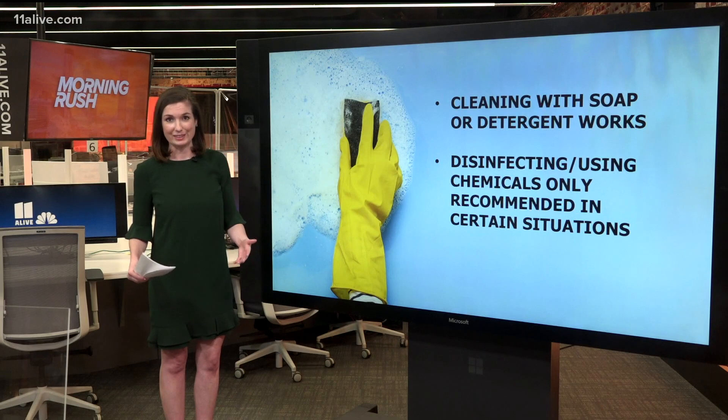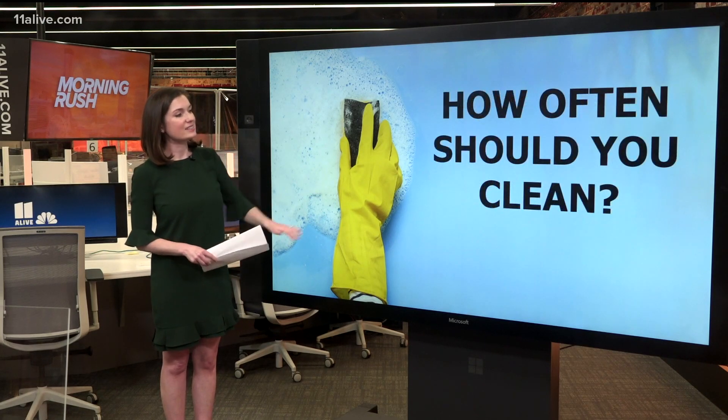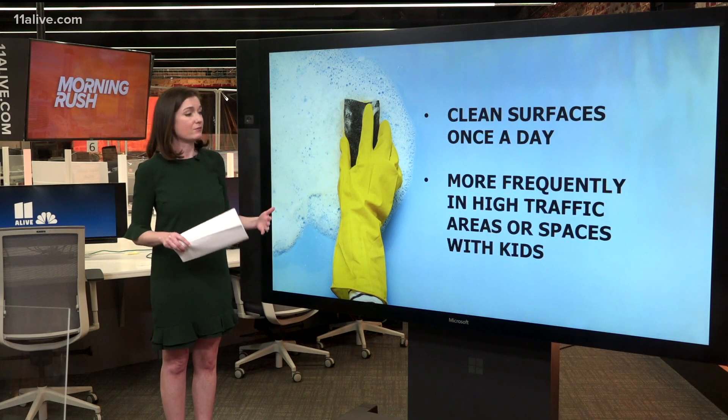So how often do you need to be cleaning? Do you need to be doing it all around the clock? No. According to the CDC, once a day is really what it takes for most surfaces to remove the virus.